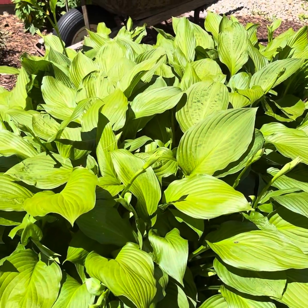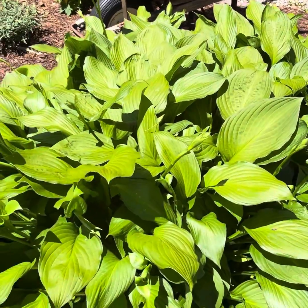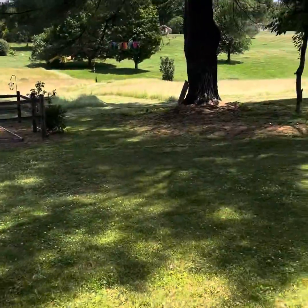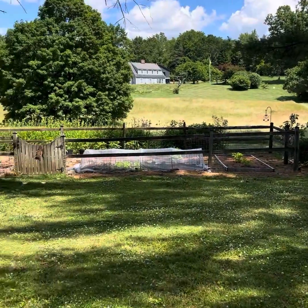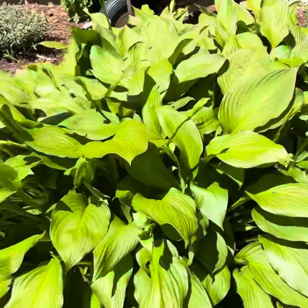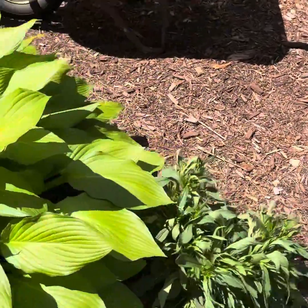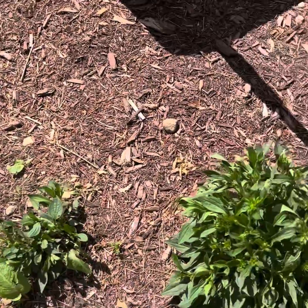Last year it didn't get eaten by bugs. It's covered in bugs right now but they don't seem to be eating it, which is really nice. We live very close to a big meadow, and we do see deer here, but we haven't gotten deer nibbling at anything. Here's some flowering plants my husband put in — I can't remember what these are.